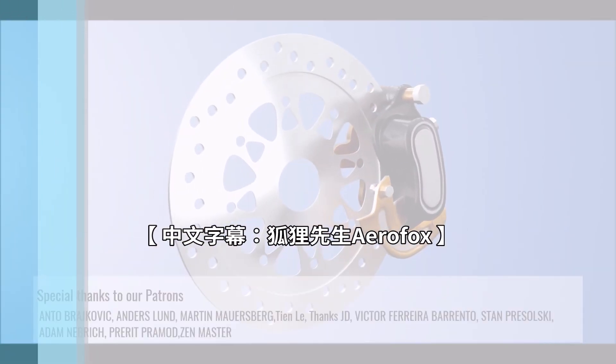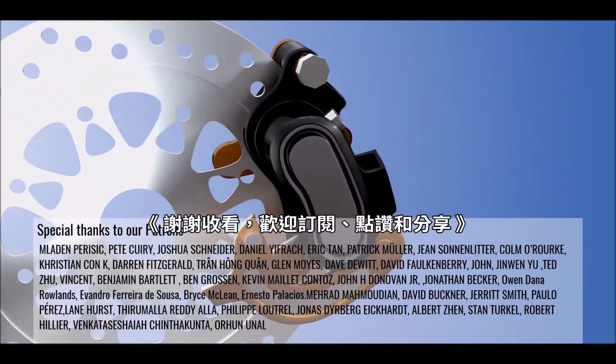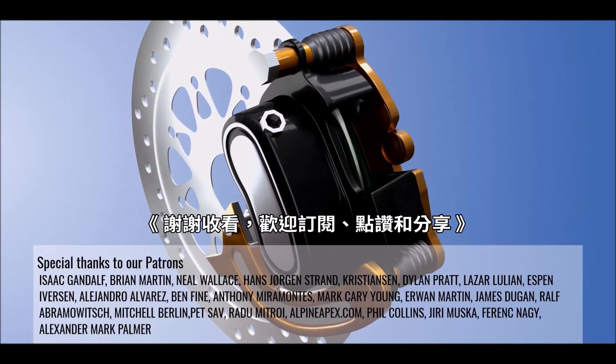We hope this video provided you a great insight about disc brake technology. Thank you for watching and please keep on supporting us.